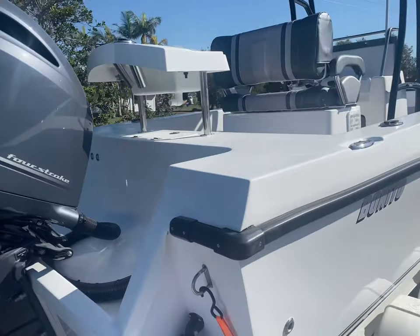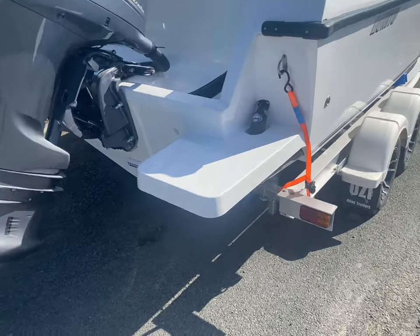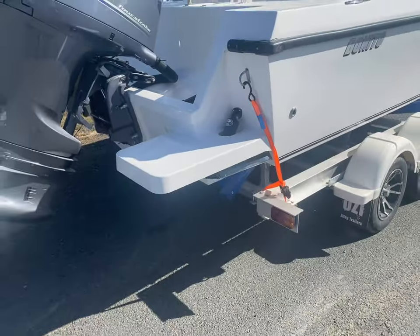I'll jump up inside in a second and show you what the point of view is like sitting driving forward. New mould for us — didn't see these in the last video as well: transom steps, fit a ladder on here. Trim tab just pokes through in the back corner. Looks awesome.